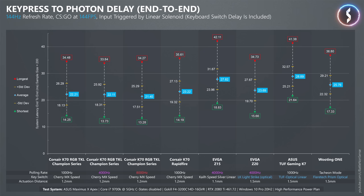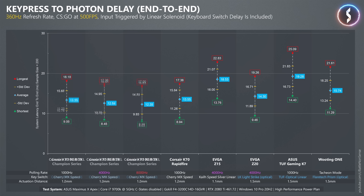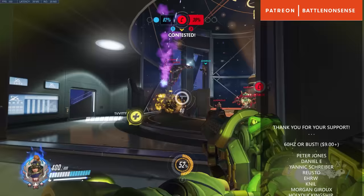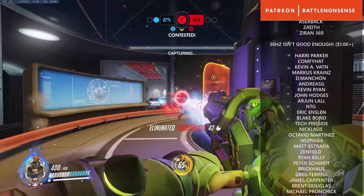Even at a polling rate of just 1kHz, the new K70 RGB TKL and the K100 RGB are the fastest keyboards I have tested so far, which shows that there is more to the input lag of a keyboard than just the raw polling rate and the actuation distance of the key switches. So if you are looking for a keyboard with very low input lag, both the new K70 and the K100 keyboards from Corsair are a great choice. I want to thank my patrons for their support, which allows me to come up with new test methods and produce content you won't find anywhere else on YouTube.